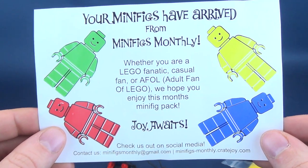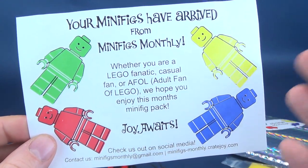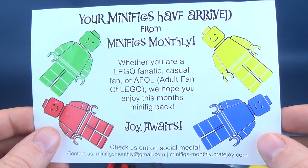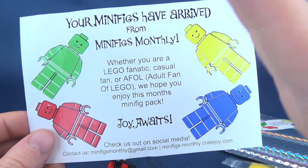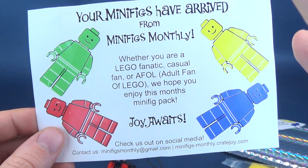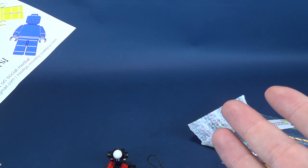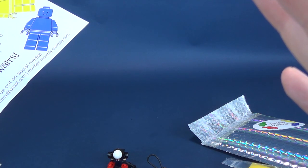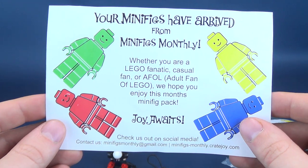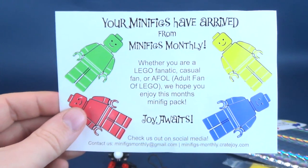Speaking of subscribing, if you and your friends haven't subscribed yet to this channel, hit that little subscribe button down below. If you haven't subscribed to the Review Spot just yet, make sure you hit that subscribe button. More videos like this will be coming — we're going to be doing some unboxings of other fun stuff, so stay tuned for that. Thanks for watching, I'll see you guys next time.